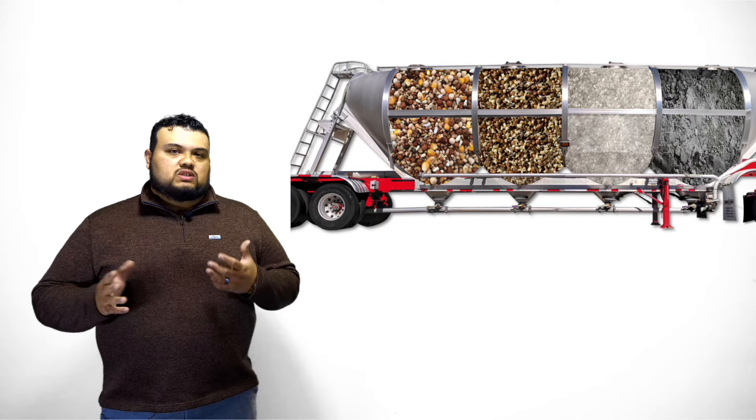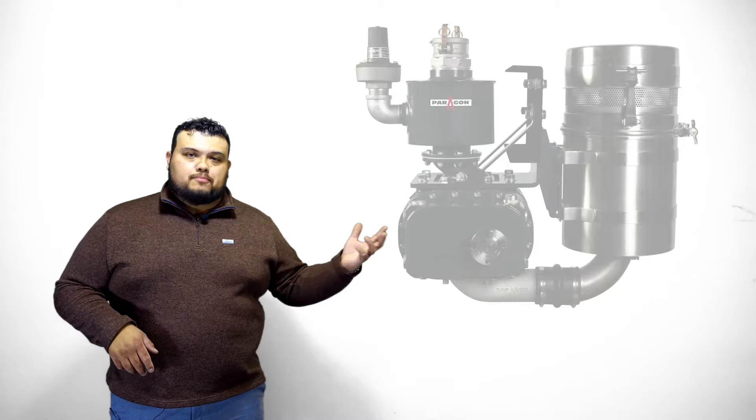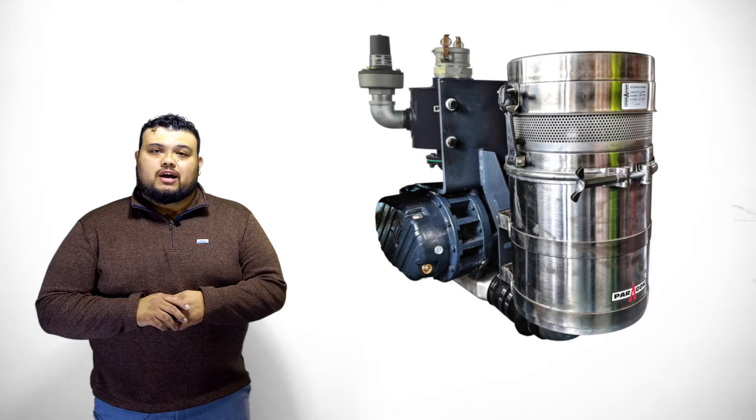So there you have it, guys — pick a blower that is best suited for your application. Smaller blower for lighter product, bigger blower for heavier product, and we've got something in between if you need that option as well. Like and subscribe for more information on how to service, maintain, and operate your dry bulk truck blower.